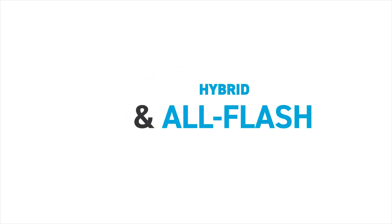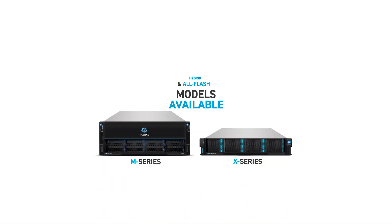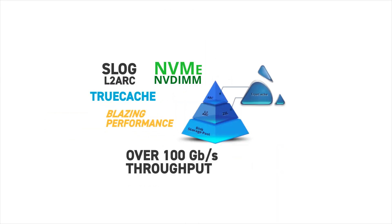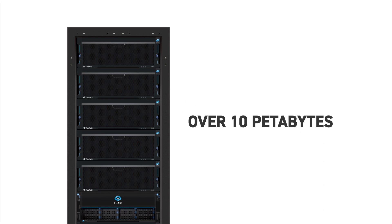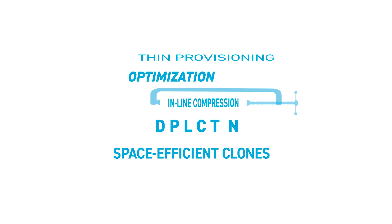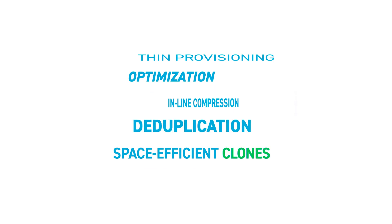TrueNAS Enterprise systems are configurable as all-flash or hybrid storage systems to meet a wide range of performance, capacity, and budgetary requirements. Speeds exceeding 100 gigabits per second and capacity well over 10 petabytes of manageable storage per data center rack are available. Data reduction with inline compression, thin provisioning, deduplication, and space-efficient clones can increase capacity significantly, allowing you to stretch your storage dollar further than ever.